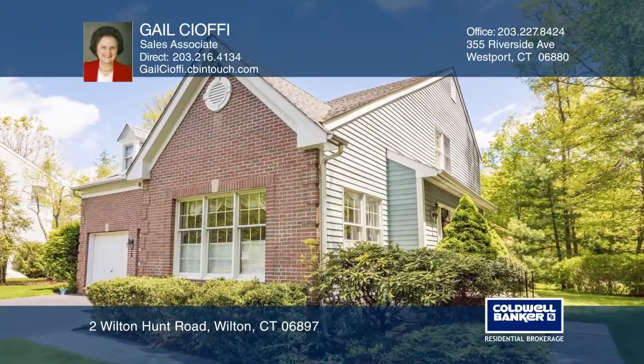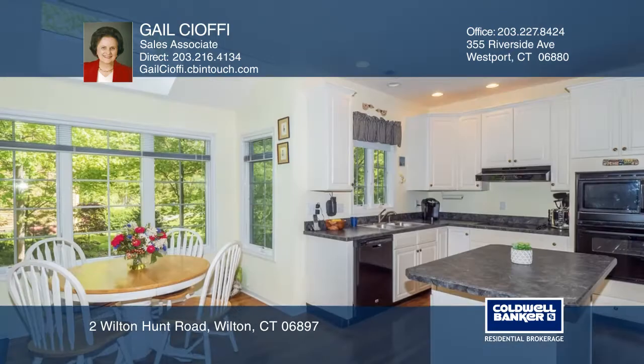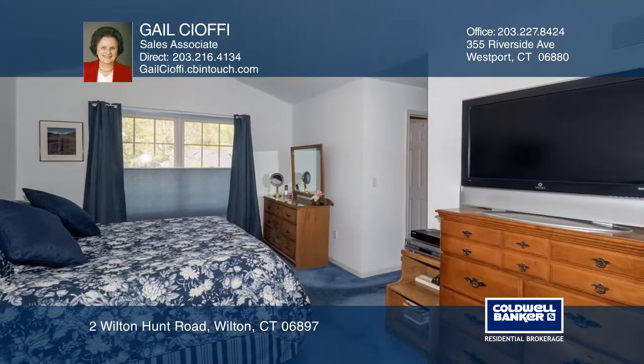It's easy living in beautiful Wilton Hunt. The first floor of this three-bedroom home has a living room and dining room, as well as an updated eat-in kitchen with a sun-filled eating area that opens to the family room.